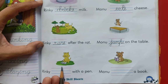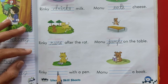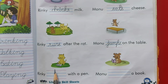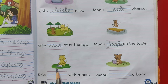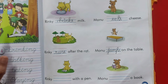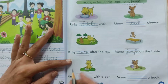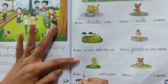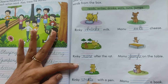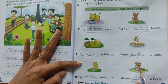Now see what Rinky is doing. From this picture we can find it out. What action is she doing? She is eating. No. She is crying. No. She is writing something. She is writing. See, there is a pen in her hand. So we will pick this word. Rinky writes with a pen.